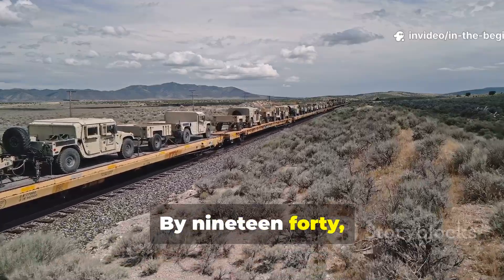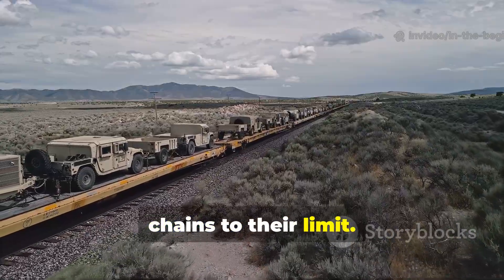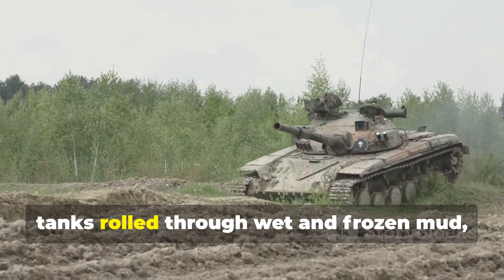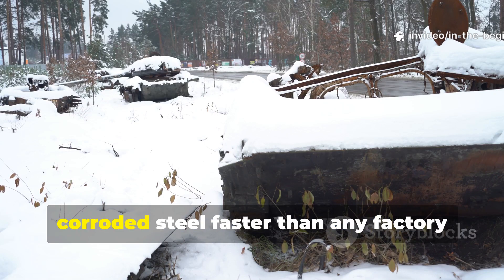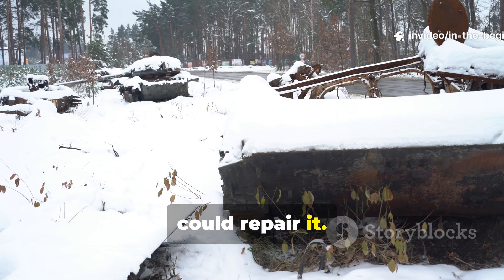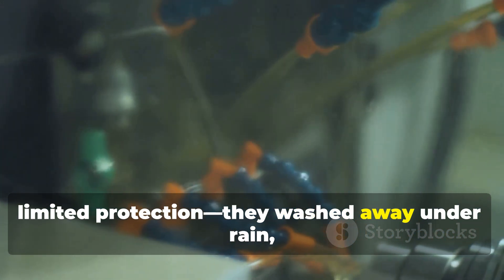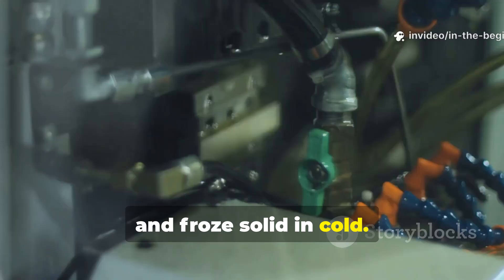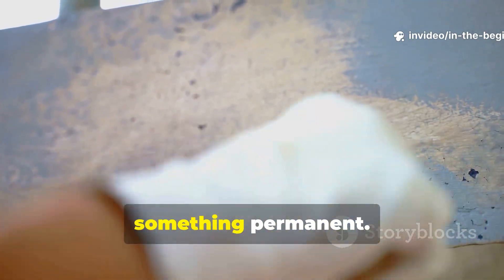By 1940, the scale of the war had stretched supply chains to their limit. Entire fleets operated in salt water for months, tanks rolled through wet and frozen mud, and soldiers fought in climates that corroded steel faster than any factory could repair it. Traditional greases and oils offered limited protection — they washed away under rain, melted in heat, and froze solid in cold. The Allies needed something better, something permanent.